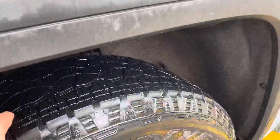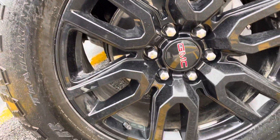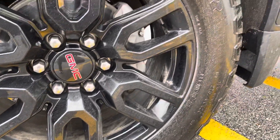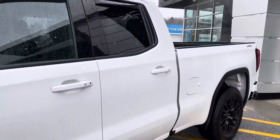This has some nice Goodyear Wrangler tires on it, with those blacked-out rims. This gives it a really nice, sporty appearance. Those are 20-inch wheels and tires. This is a double cab configuration.